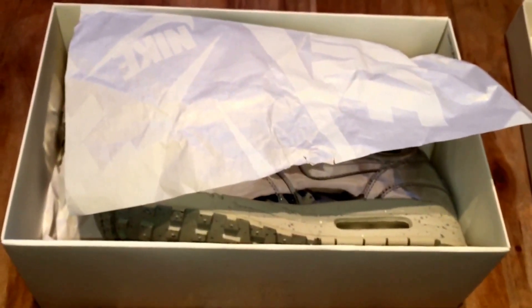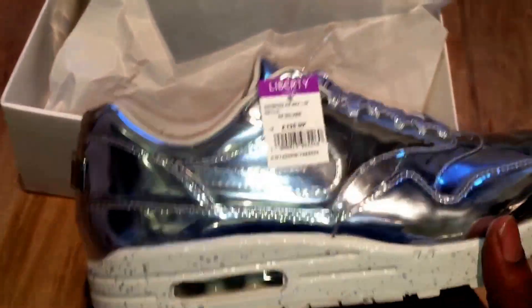These actually released originally around October last year, and they sold out quite quickly.